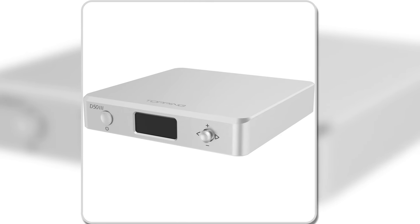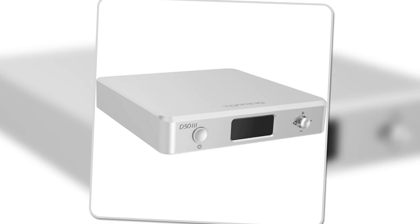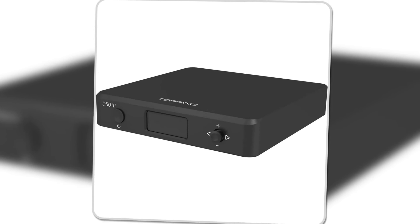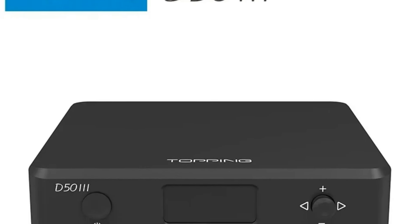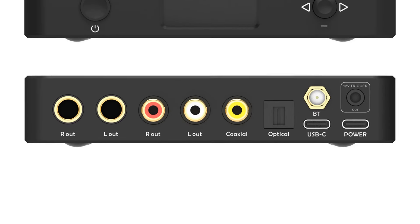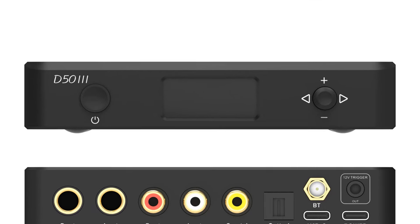Compatible with various operating systems, the D53 offers plug-and-play functionality, while its TRS balanced and RCA outputs provide flexibility for both professional and home audio setups. Its preamp mode makes it easy to connect directly to active speakers or amplifiers, making it a fantastic companion for any desktop audio system. Whether you're a casual listener or an audiophile, the D53 is designed to elevate your sound experience.